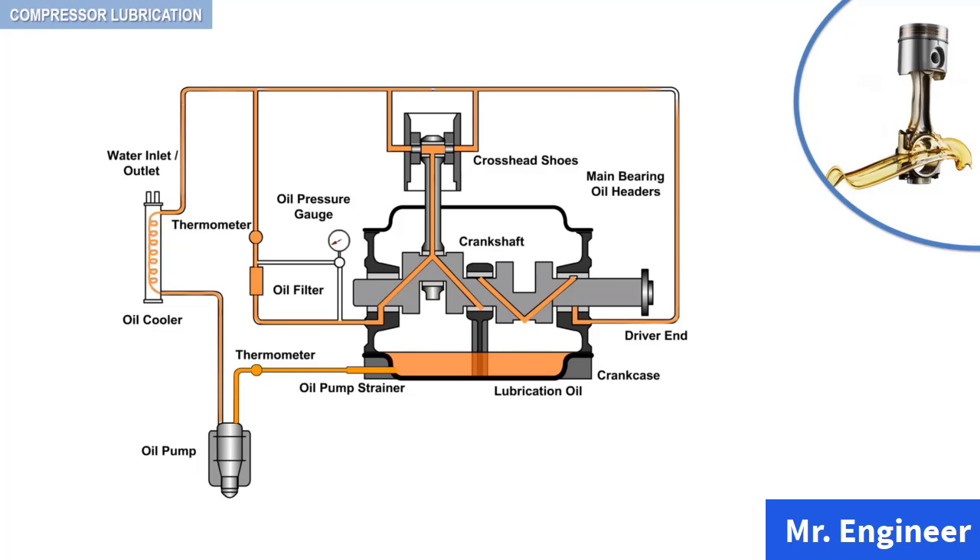This lubricates the crank pin bearings, crosshead pin bushing, and the crosshead slide. Once all the components are lubricated, the oil drips back to the reservoir, as depicted here.